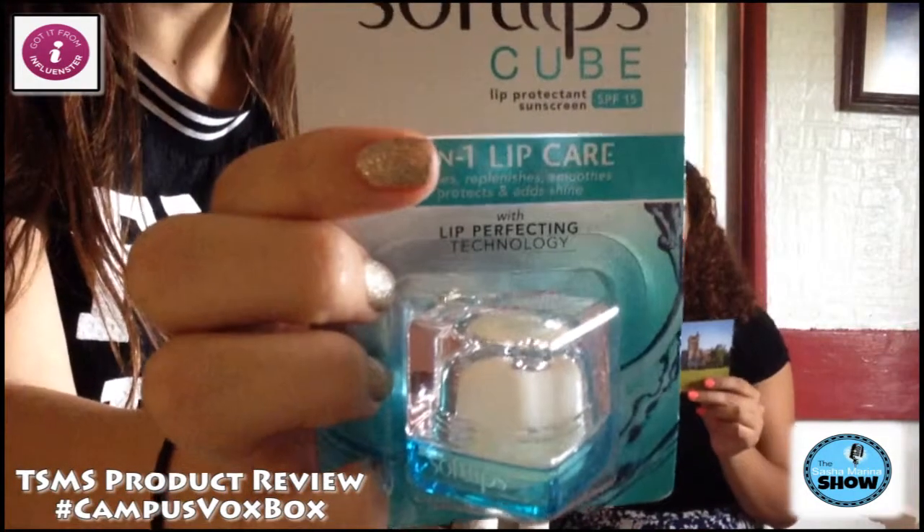And then you can see this one — Softlips Cubes. It's a lip sunscreen that makes your lips soft. This is the fresh mint flavor. I got one in my DL Vox Box a couple Vox Boxes ago — I think it was a vanilla bean one — but the mint one sounds even better. You can get it at stores for $3.49. EOS has the competition for lip balm right now, but Softlips is trying to come up with this little soft cube. The hashtag I think used to be Get Cubed, but now it's Softlips Cube.